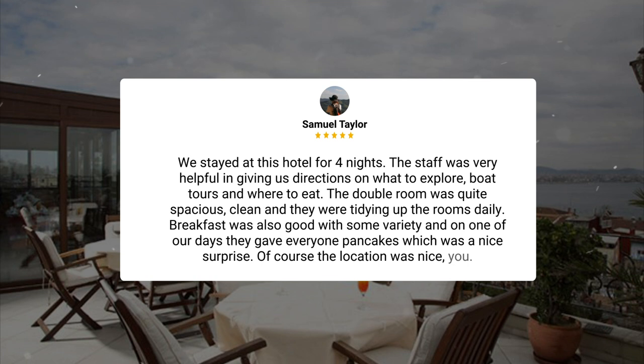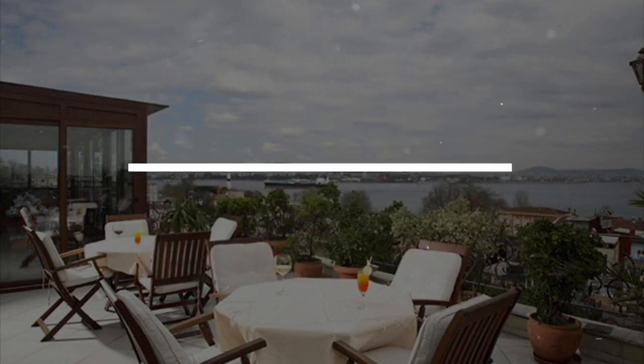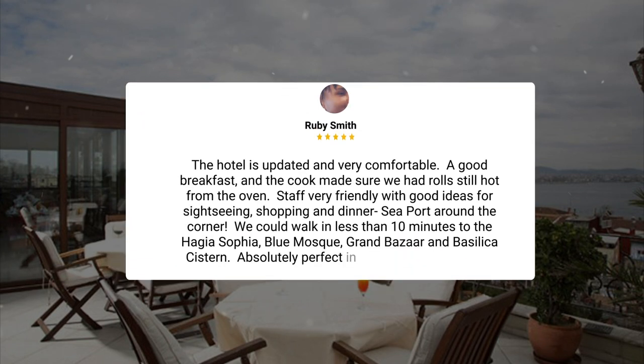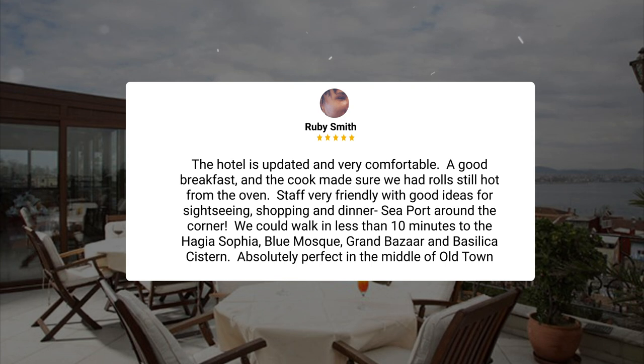Of course the location was nice. My third stay here for 13 nights. As before, excellent experience. Great place to stay — strongly recommend staying here. Very caring staff, close to Hagia Sophia, Topkapi and Blue Mosque. Grocery store just downstairs. Great eating places all around. The hotel is updated and very comfortable. A good breakfast and the cook made sure we had rolls still hot from the oven. Staff very friendly with good ideas for sightseeing, shopping, and dinner. Seaport around the corner.